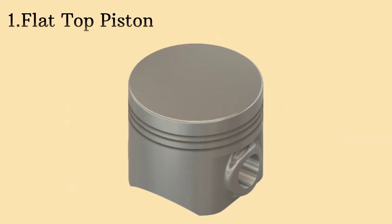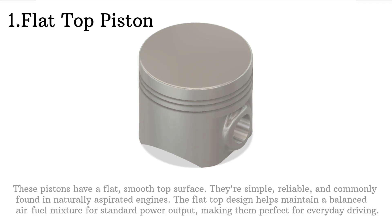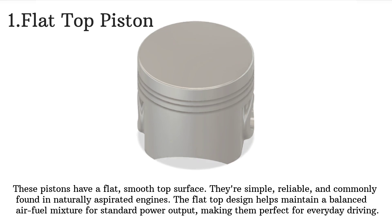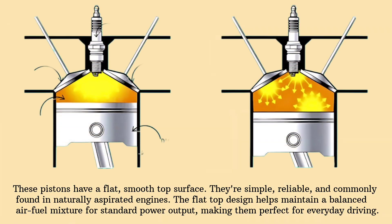First up we have the flat top piston. As the name suggests, these pistons have a flat, smooth top surface. They're simple, reliable and commonly found in naturally aspirated engines. The flat top design helps maintain a balanced air-fuel mixture for standard power output, making them perfect for everyday driving.